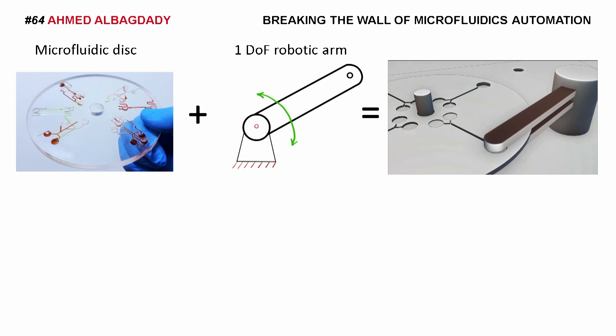In fact, we can put many sensors and actuators on the tip of this robotic arm so we can perform tasks like liquid dosing, colorimetric detection, valve actuation, thermal cycling, and magnetic particle separation.